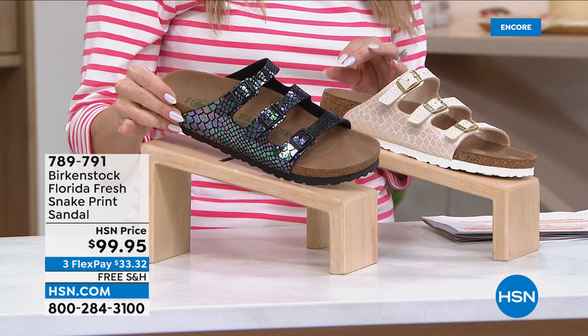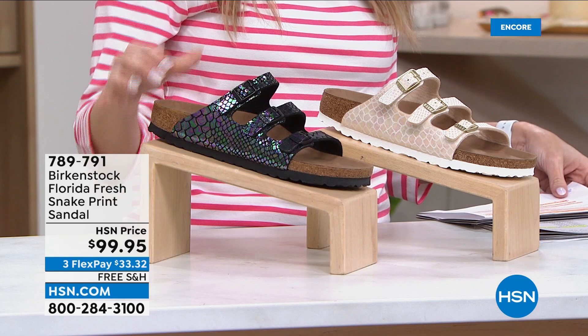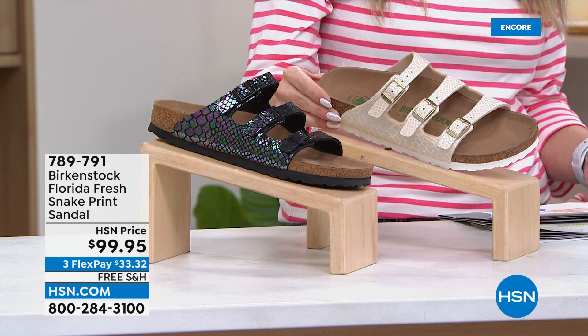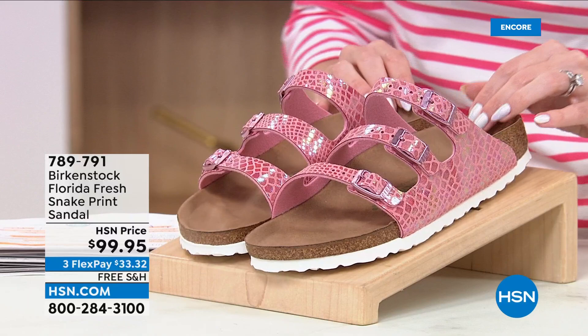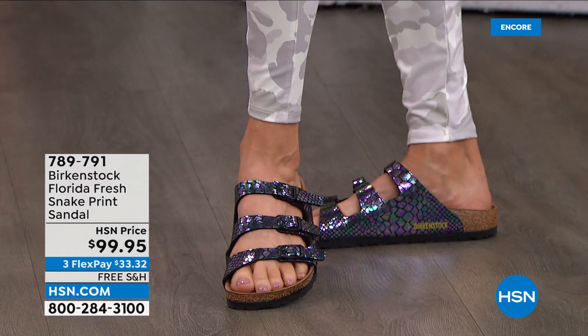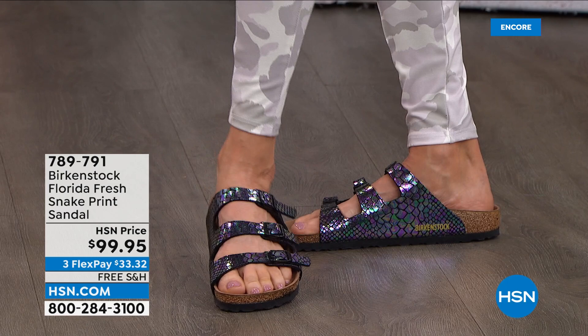Let me show you the brand-new style that no one has seen before. It's called the Florida Fresh Snake Print Sandal — it's a three-strap sandal. We've got it for you in this great black multi-snake — you see the iridescence? So cute. You've got the black enamel on the buckle. Then we have the cream snake, so if you've been looking for something with a goldish, ivory hue, that's really cute.